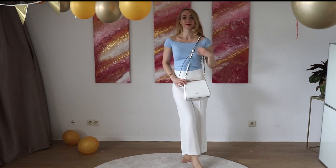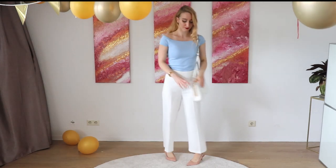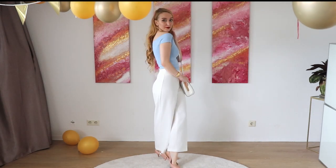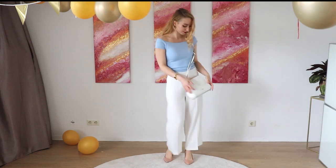By the way, I also have a video on how to pick a very elegant and chic, expensive-looking handbag, so check it out if you like — if you need more help about that, because you can get bags at any price point that look super chic and expensive.